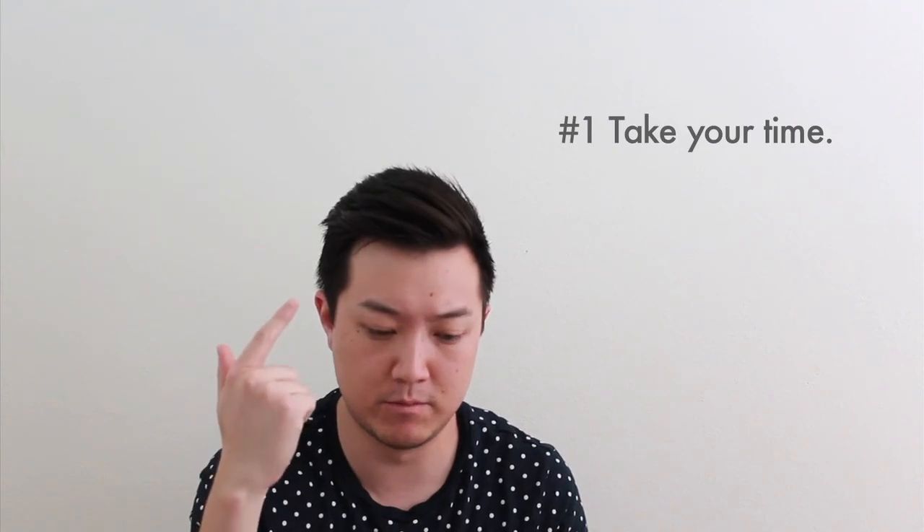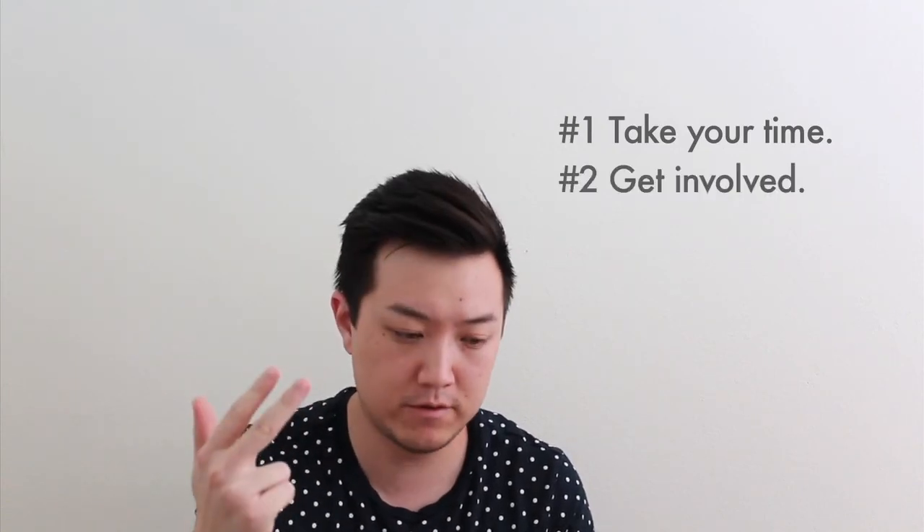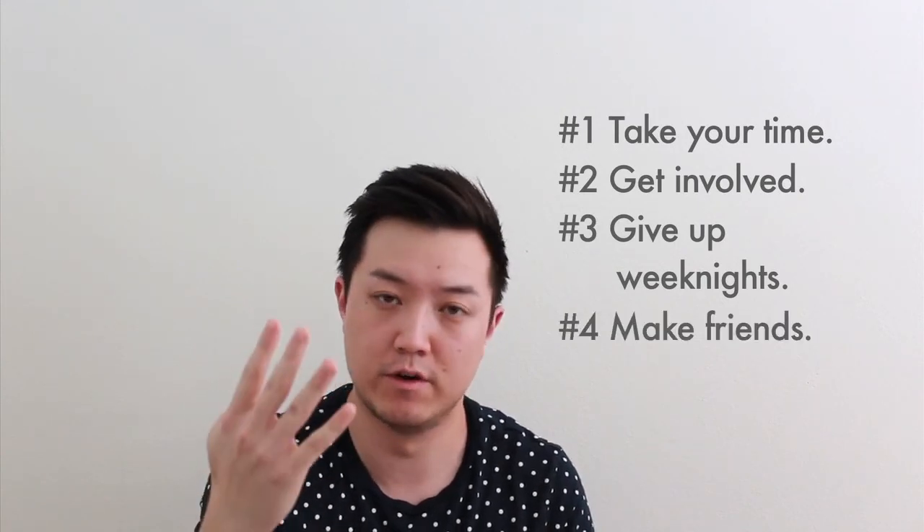So to recap: take your time, spend more time in school, get involved, give up your weeknights but hang out on weekends, and make some engineering friends. That's it. I'm out. Thank you.